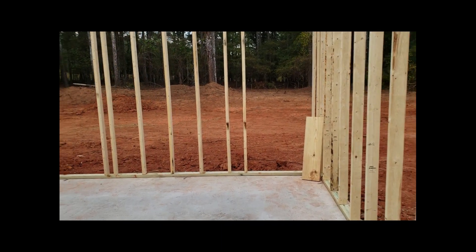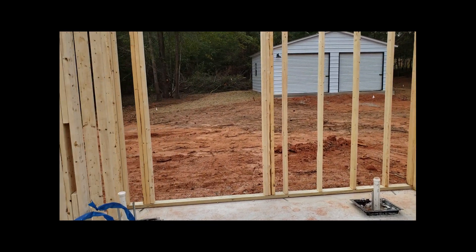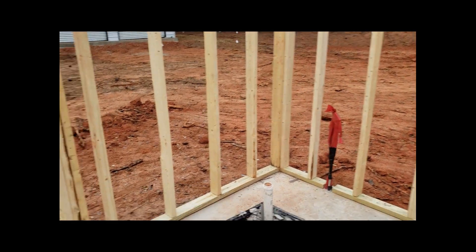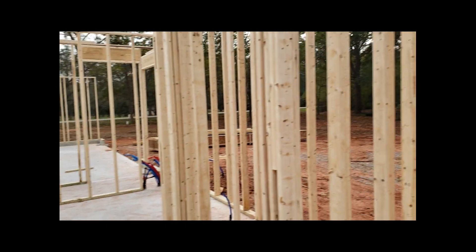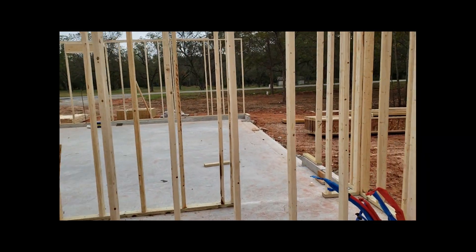That hallway leads down to the master bedroom right here, leading into the master bathroom with the shower over there in that corner and the tub under the big window right here. We've got the little potty room right there and the master closet.